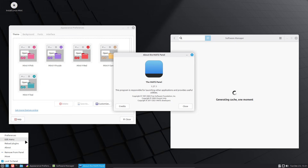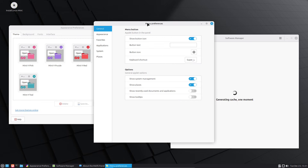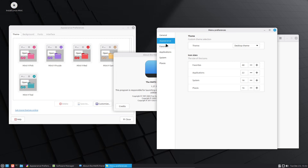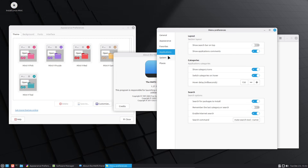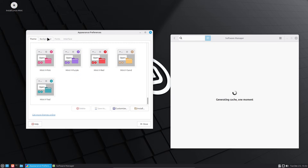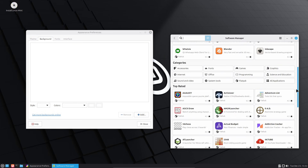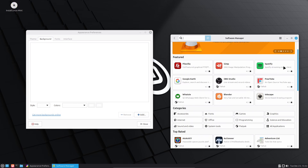Mate is the conservative option. It's effectively the modern continuation of GNOME 2 — more traditional and typically ships with fewer flashy add-ons by default. That smaller surface area helps privacy because there are fewer automatic integrations and fewer published extensions that might phone home. Mate's architecture makes it easy to install only what you need, which is a good habit for privacy-minded users. Install a minimal Mate configuration if you want the least surprise surface, and add only the apps you trust.